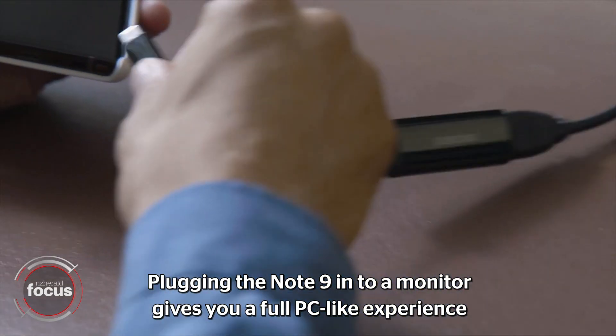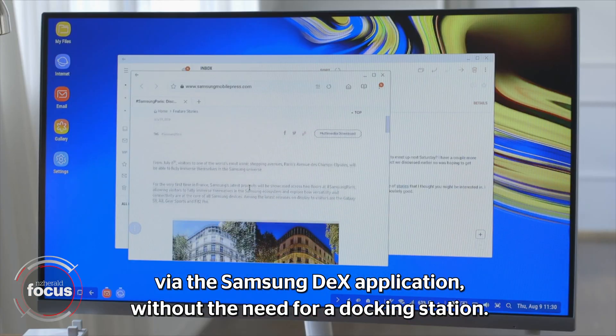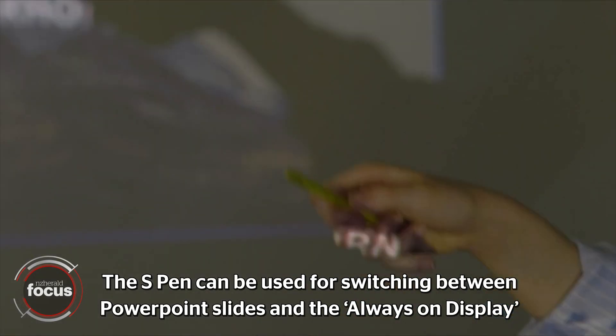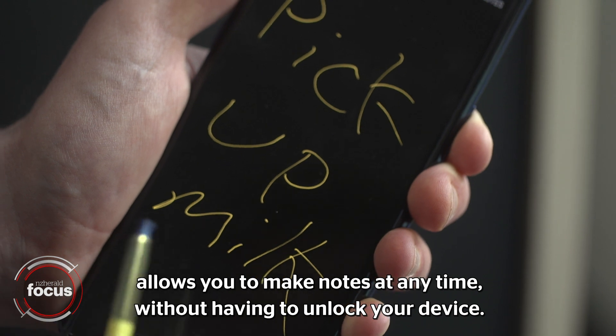Plugging the Note 9 into a monitor gives you a full PC-like experience via the Samsung DeX application without the need for a docking station. The S Pen can be used for switching between PowerPoint slides, and the always-on display allows you to make notes at any time without having to unlock your device.